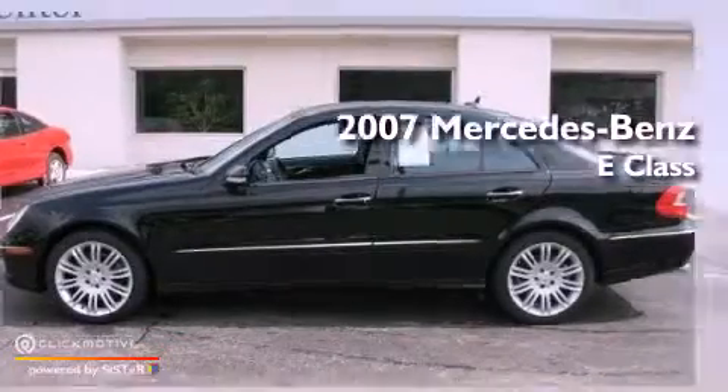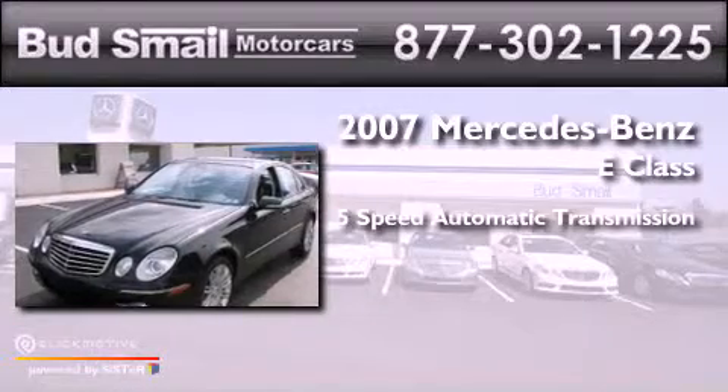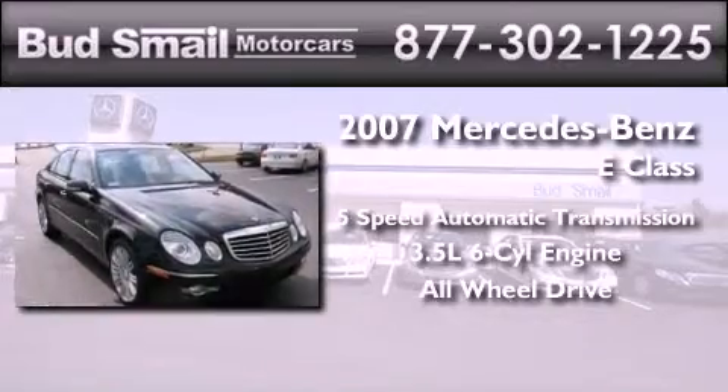Mercedes-Benz E-Class. This car has a five-speed automatic transmission, a 3.5 liter V6, and the added safety and control of all-wheel drive.